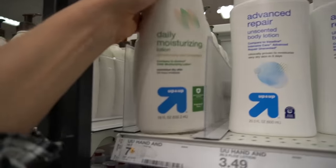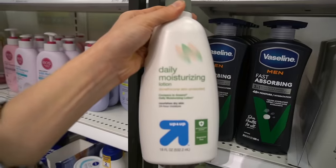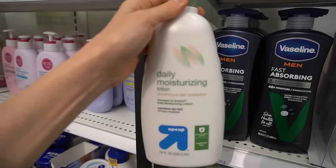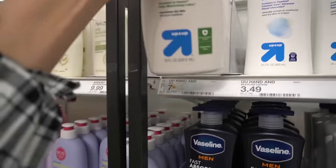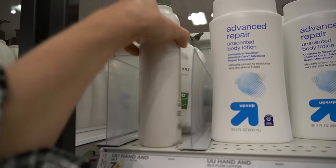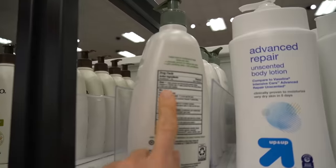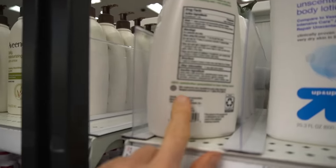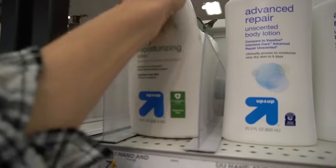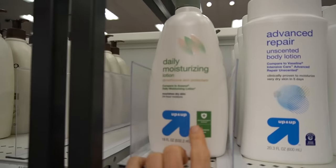It looks like we have an Up and Up version of Aveeno's Daily Moisture Lotion, which I really like. It's a nice, lightweight, fragrance-free, hydrating moisturizer with dimethicone, a skin protectant, as well as oat flour, which is hydrating and protective of the skin barrier.